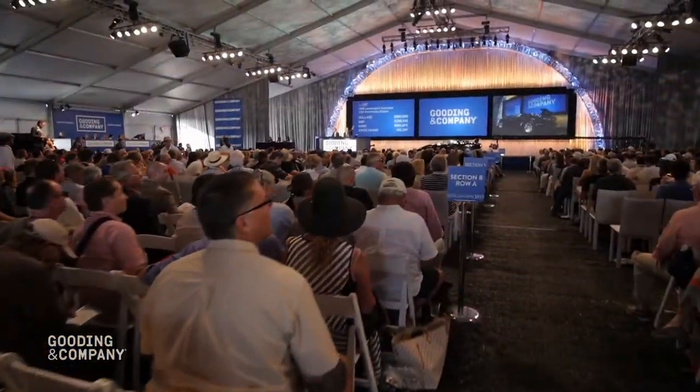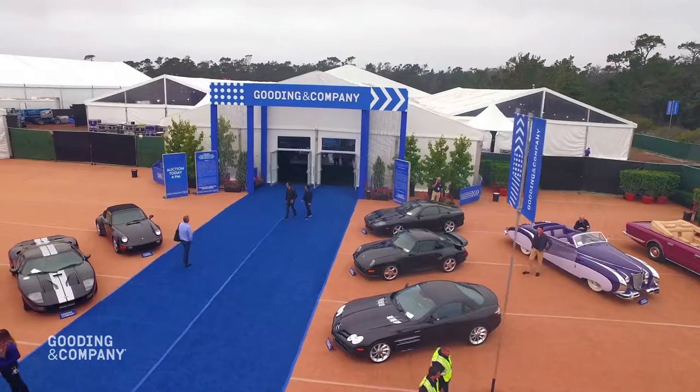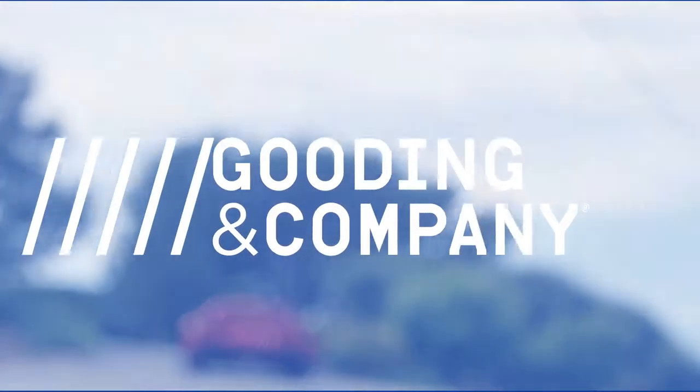Last but not least, join us at the auction. Whether you're interested in bidding on other vehicles or simply want to watch your car shine on stage, we welcome you and your guests to our tents. Set the wheels in motion and contact Gooding & Company today.